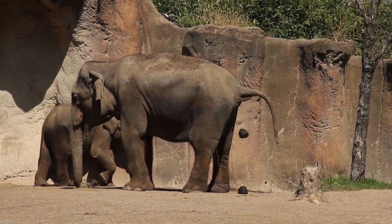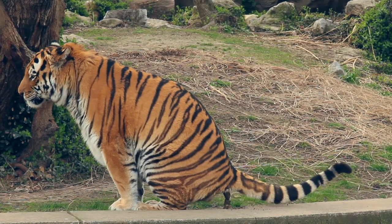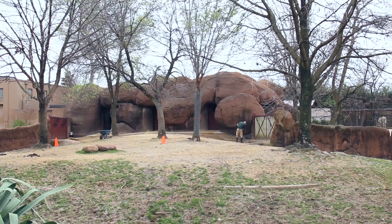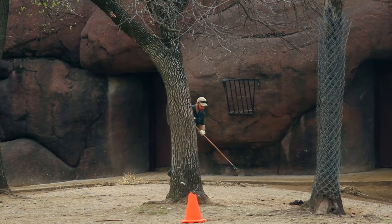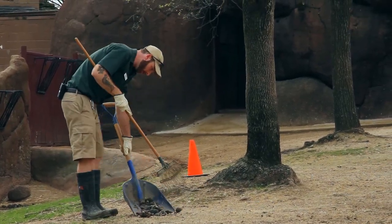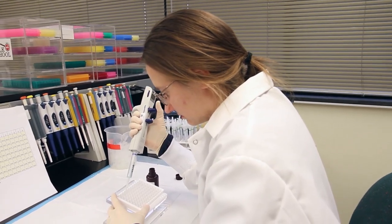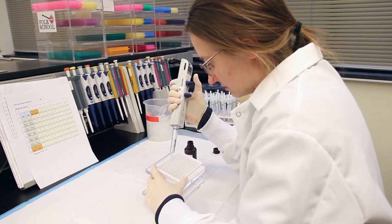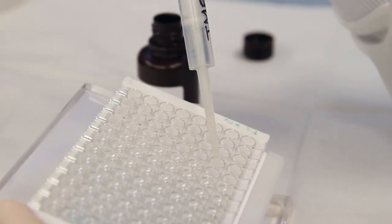We call it black gold really, because you can learn so much information from an individual animal just based on its poop sample. My keepers are collecting the feces on a regular basis, two to three times a week. We put that poop in a coffee cup, send it to the hospital, and within a week to two weeks they do an analysis looking at different hormones. We can actually determine when a female is pregnant.